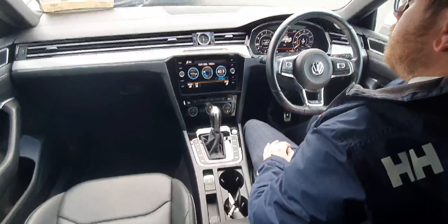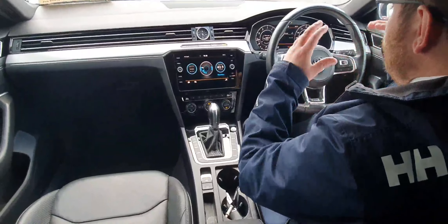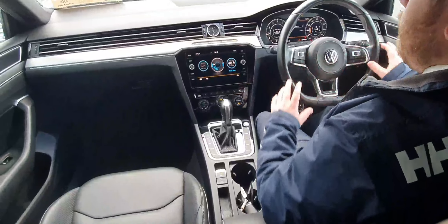Let's have a look inside. As we have a look inside, this being the R-Line, you have the R-Line steering wheel, virtual cockpit, and multifunctional steering wheel.